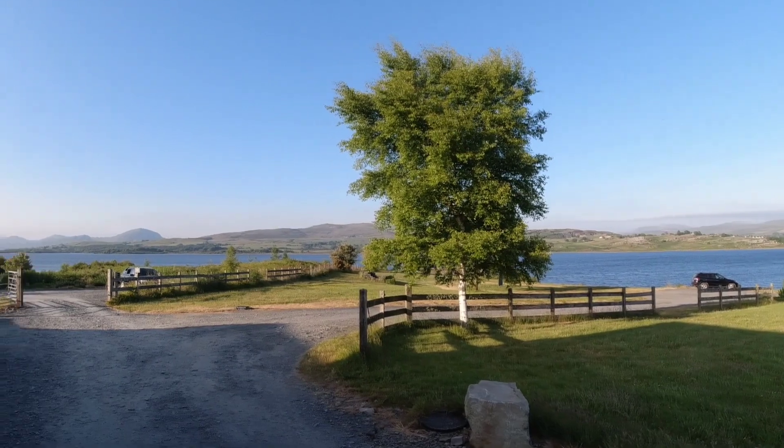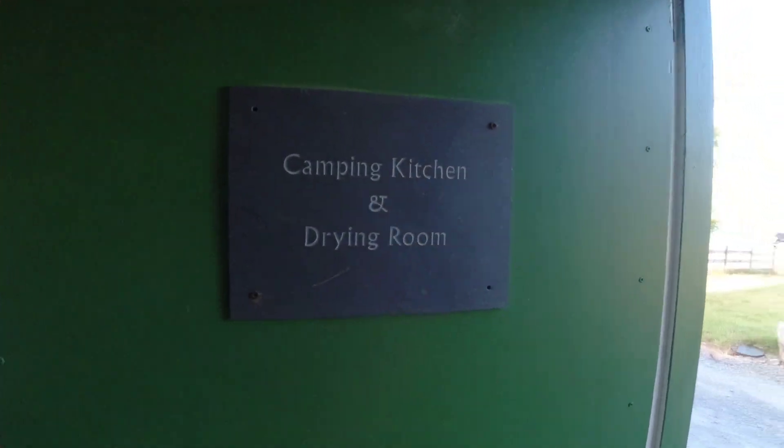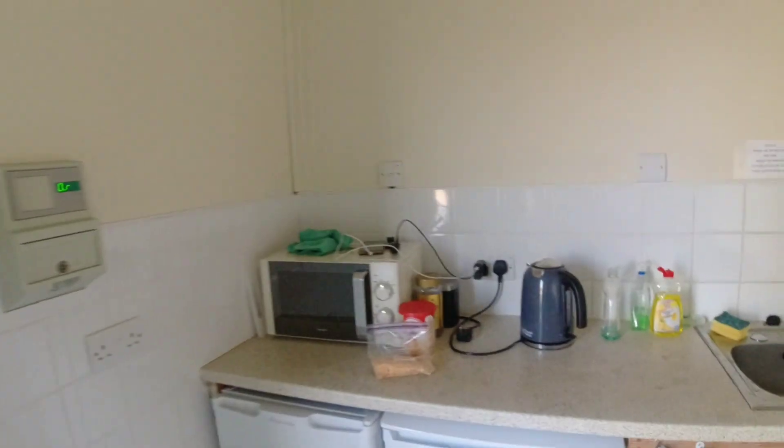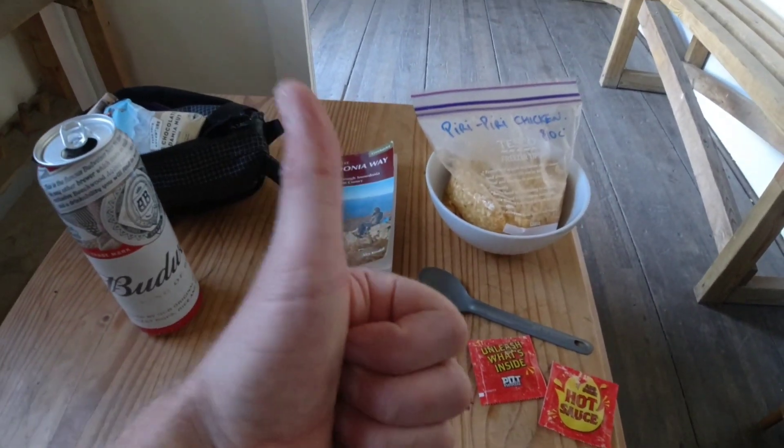Good evening — end of Day 2 on the Snowdonia Way. 9pm, a little later than ideal but I've been pottering about, charging things up, washed my t-shirts and my socks, fresh shower, well fed. Tomorrow is Stage 3 — we're going to take the low route. Still plenty to see.